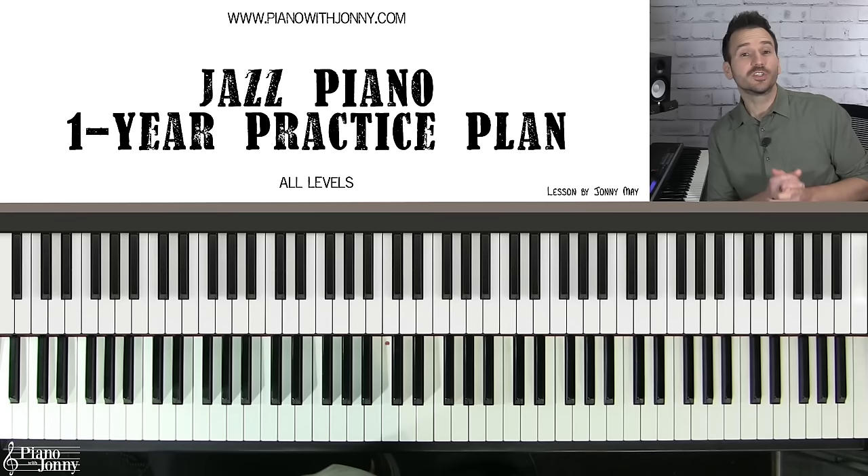Do you want to play jazz piano but don't have a clear roadmap of what to practice? In today's lesson I'm going to show you exactly what to practice so you're no longer confused about how to reach your piano goals. You'll learn the five pillars of jazz that you should practice every day, a clear outline for what to practice for the next 12 months, the exact exercises for your playing level, how to know when you've passed each exercise, and top tips to accelerate your learning.